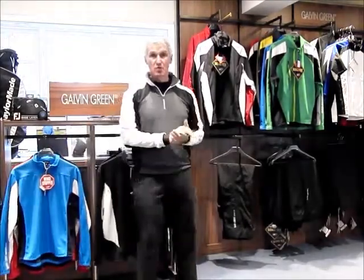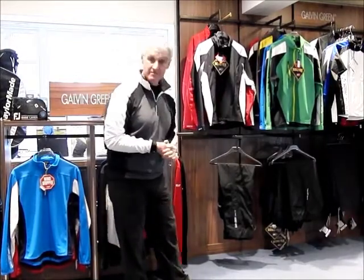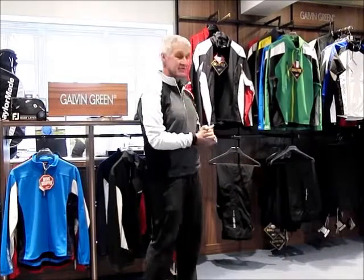We also do other waterproofs such as Footjoy, which has a three-year waterproof guarantee. And we also do a Sunderland suit — it's not quite as expensive as Galvan Green, but it also has a three-year waterproof guarantee.